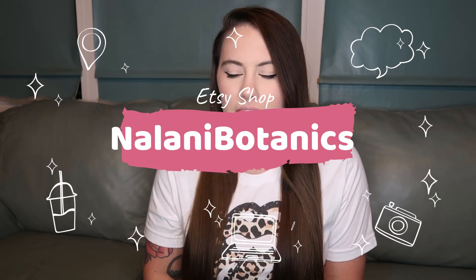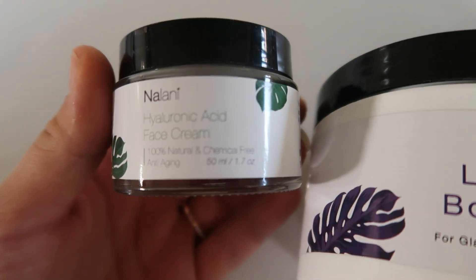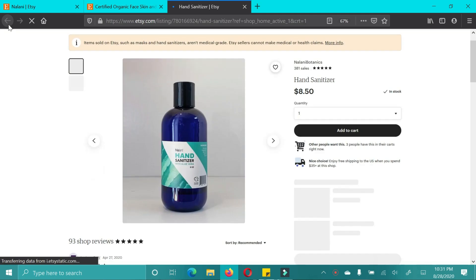The next shop is Nalani. Norma Jean is the owner and she is so sweet. I got the lavender body butter, the cocoa butter body butter, and the hyaluronic acid face cream. The cocoa body butter is my absolute favorite — it smells like chocolate, is so thick and moisturizing, but doesn't leave a nasty residue on your skin. The lavender is just as good, smelling like lavender.